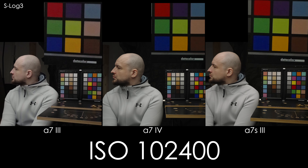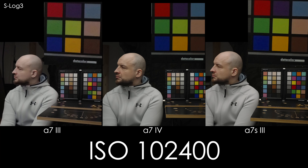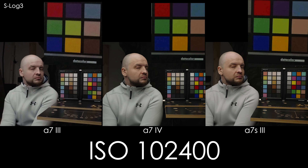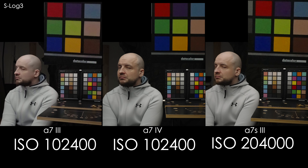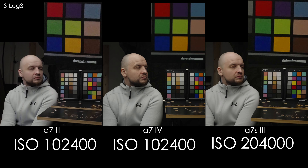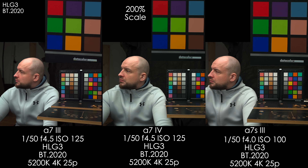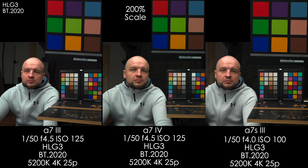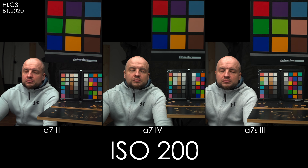ISO 102400 is unusable on the A7 III — flat, heavily denoised, with a purple tint and magenta noise. The A7 IV is still usable in certain circumstances, and the A7S III looks good at ISO 102400. The 204800 ISO is almost usable on the A7S III — I shot some commercial reportage at this ISO in S-Log3 and clients were pretty happy. One more very popular profile on Sony cameras is HLG. We chose HLG3 BT.2020 as suggested by many pro users, though I personally only use S-Log3.